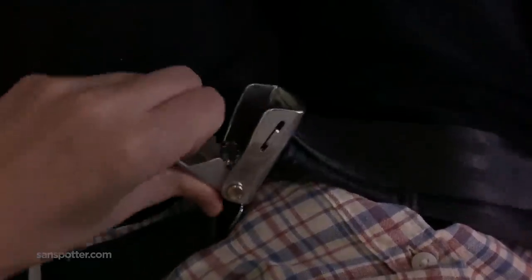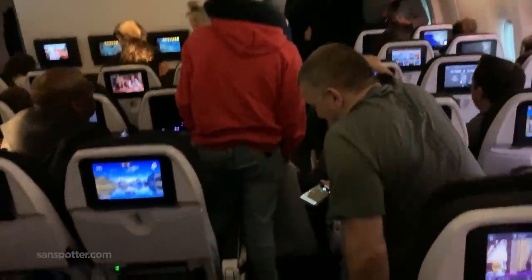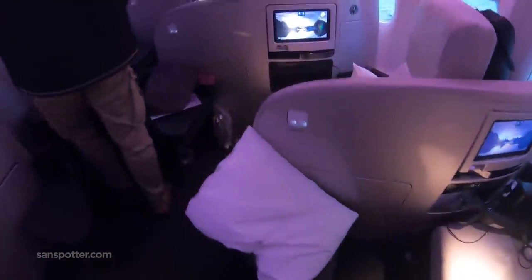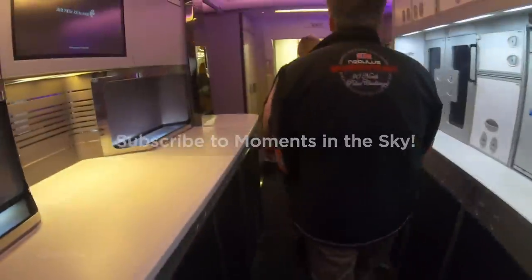And just like that, welcome to Los Angeles. As far as I'm concerned, the attention to detail throughout the entire flight made this my best long haul economy class experience ever. Sorry Emirates, you've been forcibly bumped from my number one spot. Having arrived feeling great after sitting in an economy class seat for 12 hours, I can only imagine how good the business class experience would be. I think Neil needs to do this as soon as possible for that Moment in the Sky video channel of his — that is a video I would love to see.